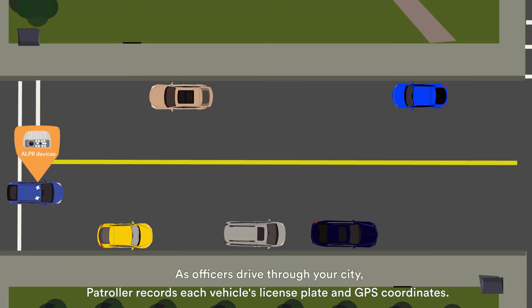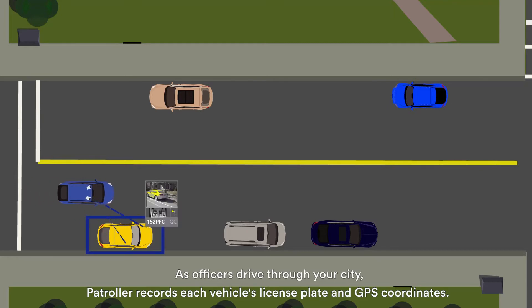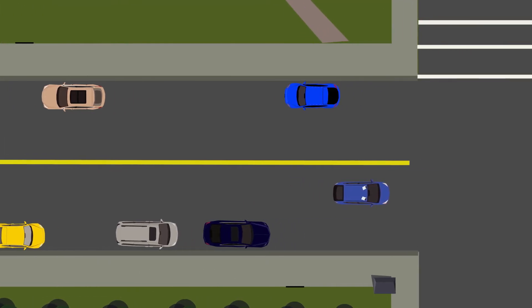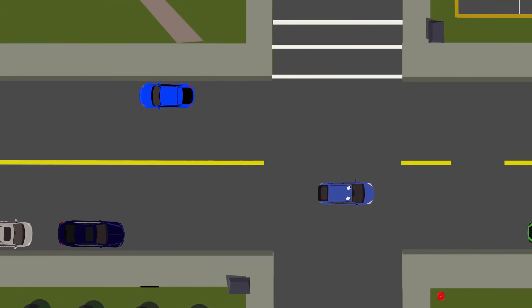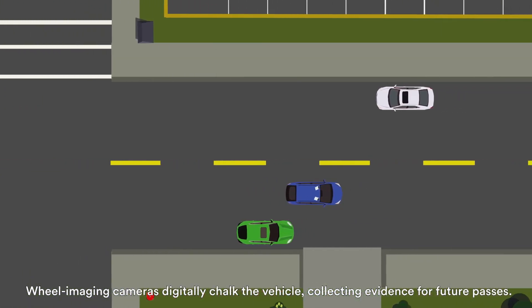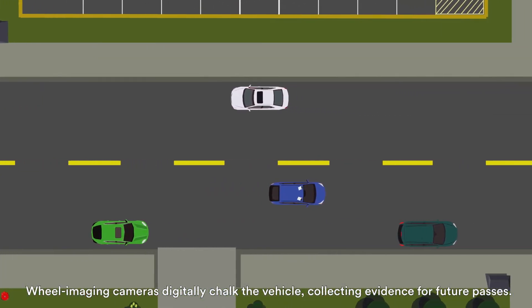As officers drive through your city, Patroller records each vehicle's license plate and GPS coordinates. Wheel imaging cameras digitally chalk the vehicle, collecting evidence for future passes.